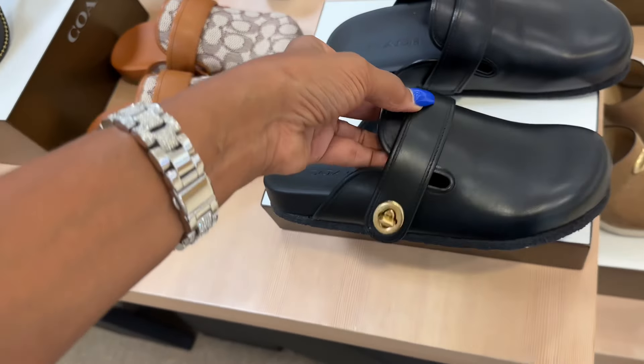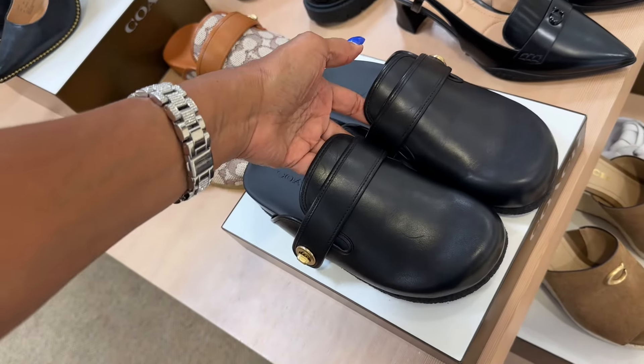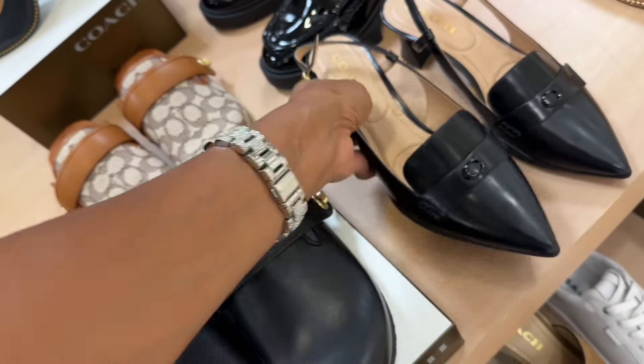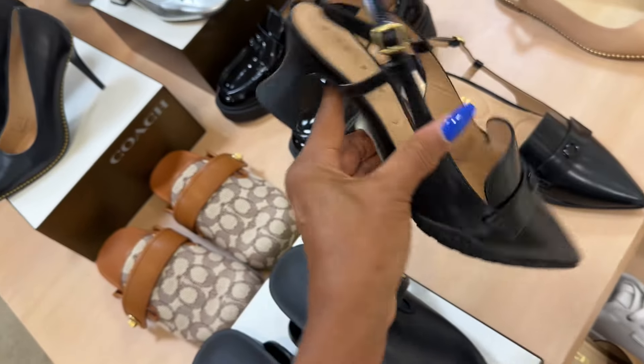I like this one — these look like the Birkenstock at $175 in black leather.